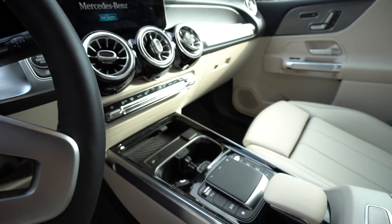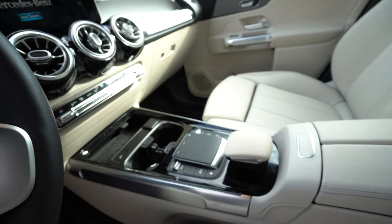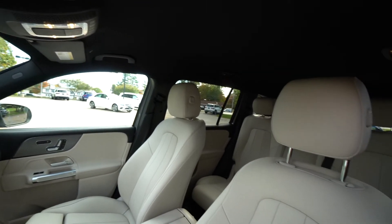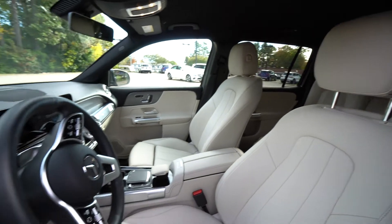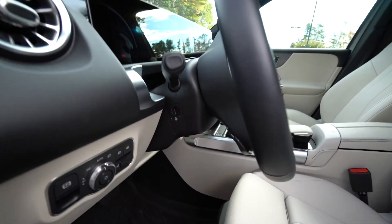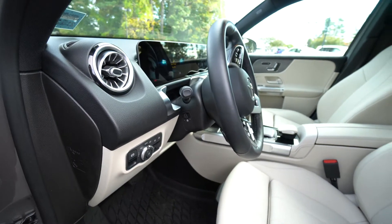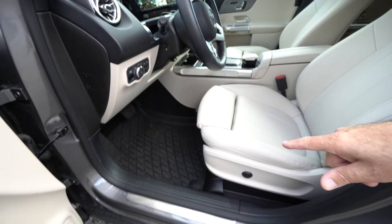We do have 64 colors of ambient lighting, which is great — it looks really nice at night. Heated seats, and you can see it comes with the winter mats.